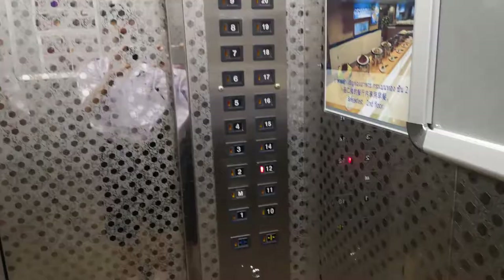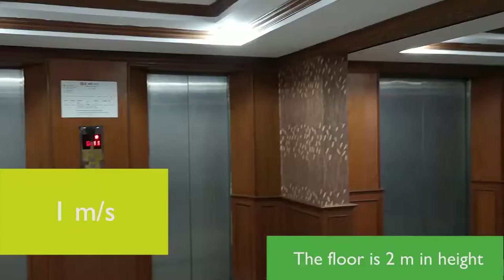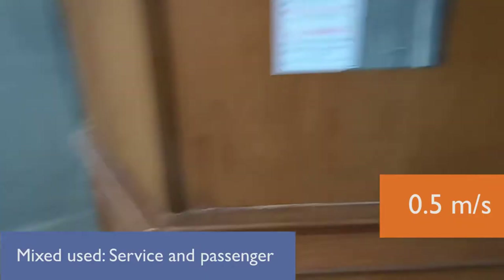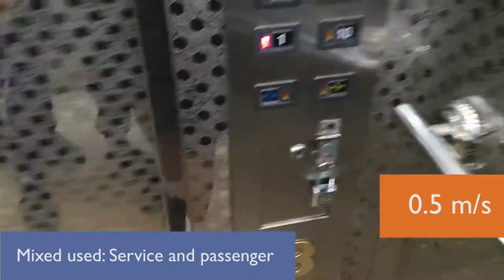The outside call panels have new gin lick buttons, whilst the inside still has the original buttons from the 80s. The two lifts on the left go 1 meter per second, whilst the lift on the right is actually a service lift but also used as a passenger lift, and it goes 0.5 meters per second.